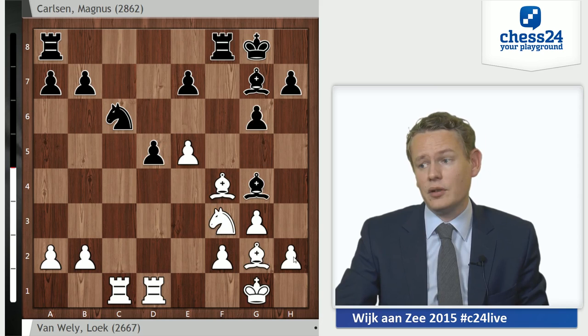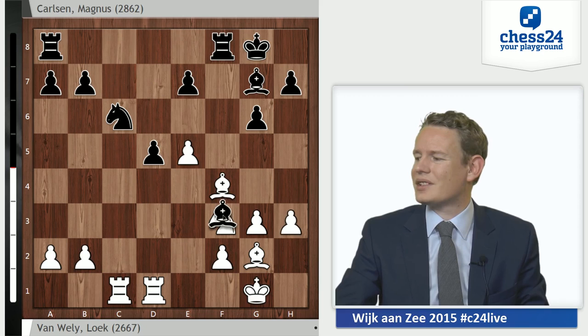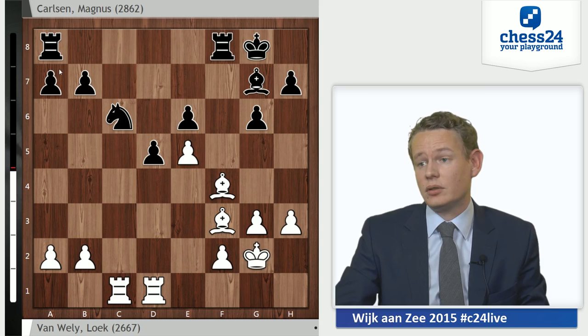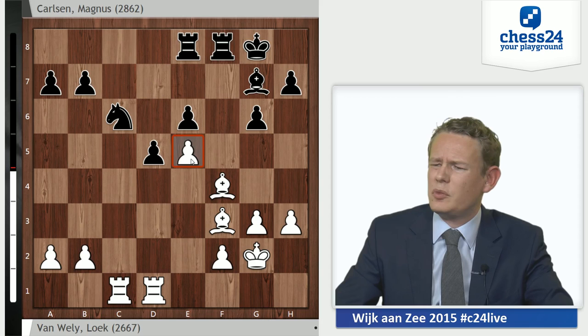Instead, the move you probably think of first is to play h3 to get rid of the pin. Bxf3, Bxf3. Let's say e6, Kg2, Rae8, and only black can be better here. Not the end of the world, but e5 is a weakness, while the white bishop pair, as much as I like it, is not really having an impact. So nothing to look forward to if you're white.